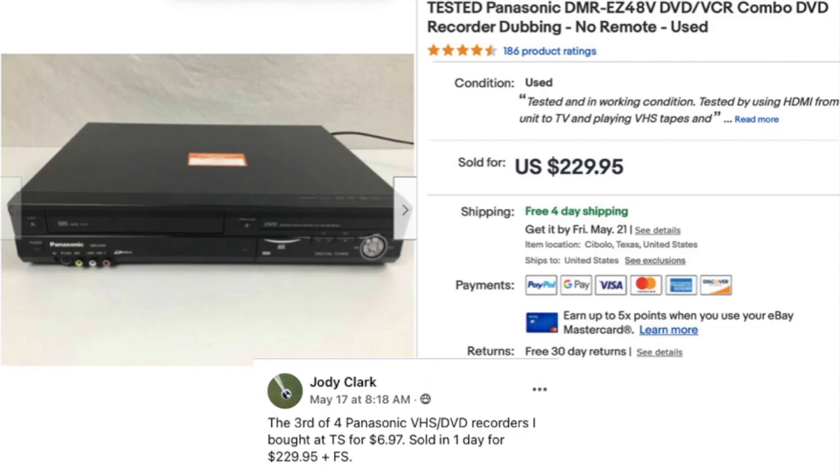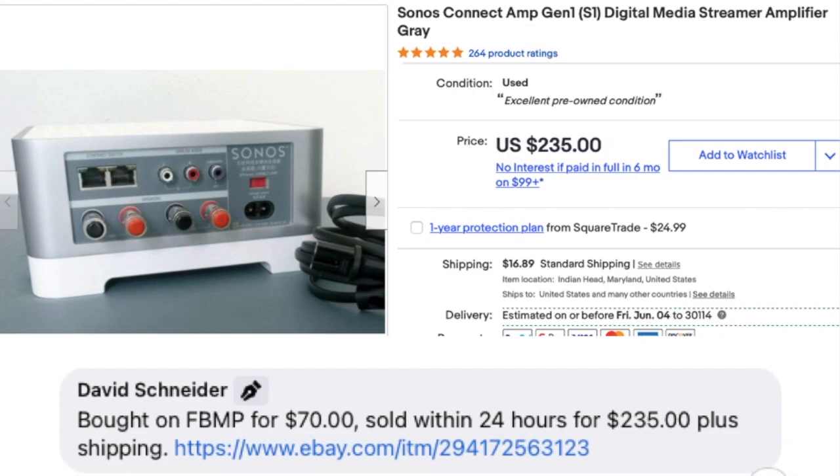Jody Clark sold the third of four Panasonic VHS/DVD recorders she bought at a thrift store for $6.97, and it sold in one day for $229.95 — seven bucks to $230 in a single day, great flip. David Schneider also bought an amplifier on Facebook Marketplace for $70 and sold it within 24 hours for $235 plus shipping. I have a lot of respect for electronics sellers — that category is just overwhelming to me.